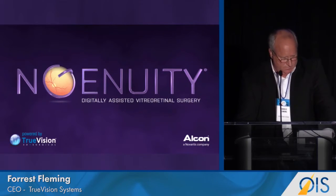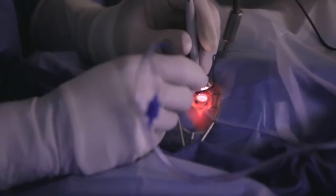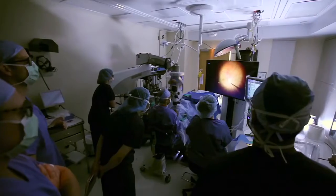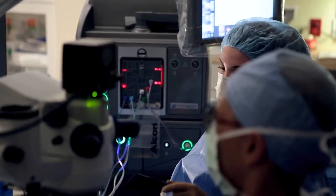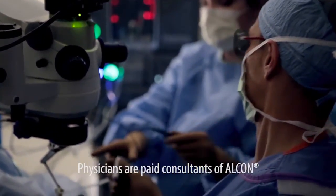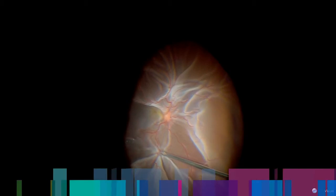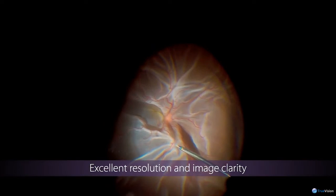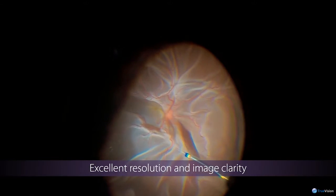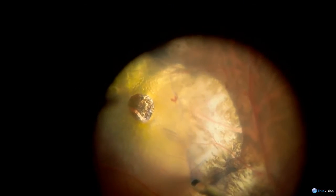I'd like to share a video with surgeons' perspectives. This is the best thing that's happened to retinal surgery because visualization has lagged behind all the other improvements in technology. One of the things that I really liked about this system was the amazingly good view that you were able to achieve with their 3D technology. The depth of field was excellent. The clarity was great.